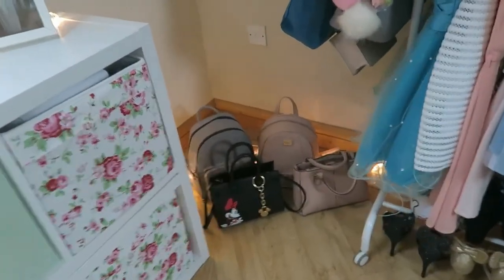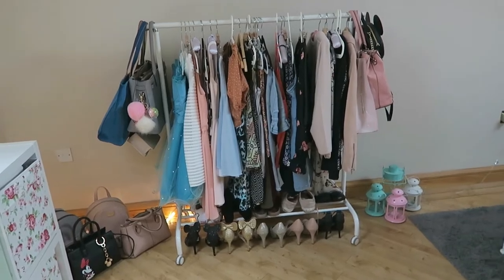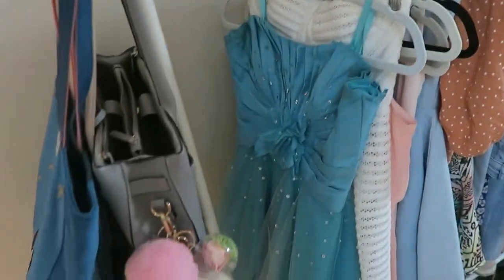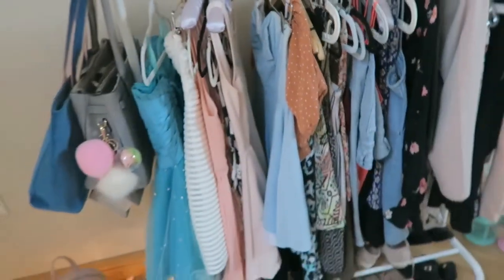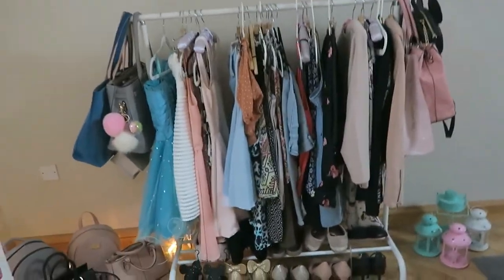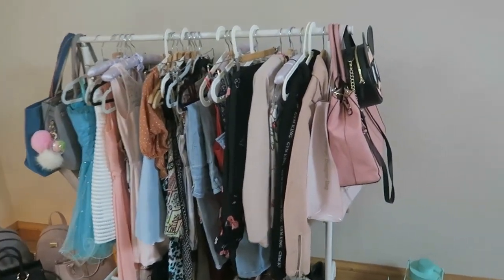Over here I have some of my backpacks and handbags — my favourite ones. Here I have my most worn clothes: the majority of what I wear daily, including some jeans, dresses, my favourite dresses, and my prom dress from when I was 16. Some dresses I don't wear anymore but I really like having on here, plus some jackets at the end and some handbags. Down here I have some trainers on the shelf and heels on the bottom. I believe this stand is from Ikea but I'm not 100% sure — if it is I'll find the link below.